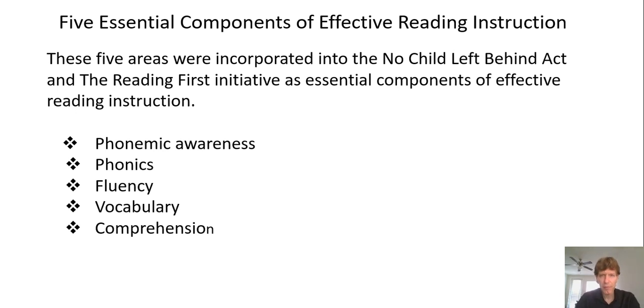The five essential components of effective reading are phonemic awareness, phonics, fluency, vocabulary, and comprehension. Importantly, think about what the field calls constrained versus unconstrained skills.